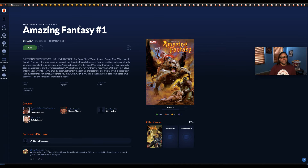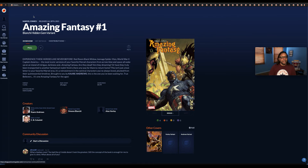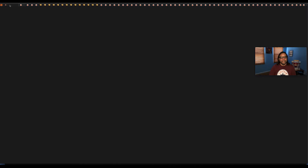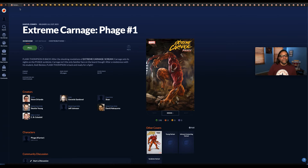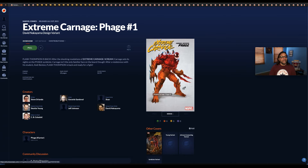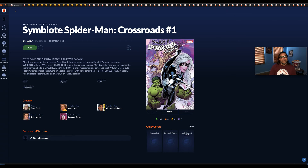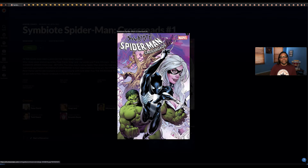Amazing Fantasy number one, with a Bianchi hidden gem variant. Extreme Carnage: Phage number one — the main cover and a David Nakayama design variant. Aliens: Aftermath number one. Symbiote Spider-Man: Crossroads number one — the artist looks like Greg Land. Sometimes you look at covers so much over the years and decades that you just automatically know who the artist is nine times out of ten.